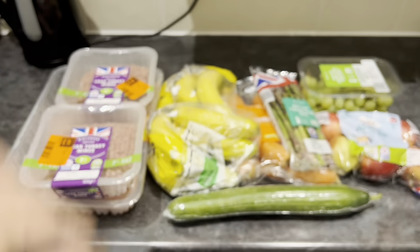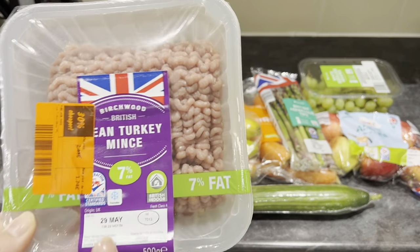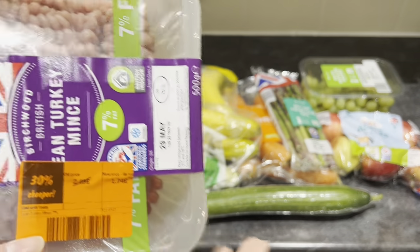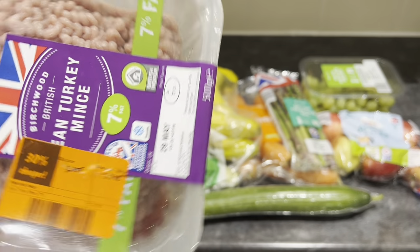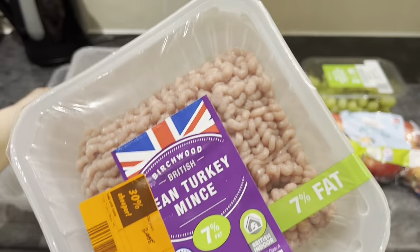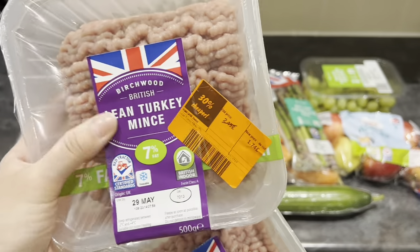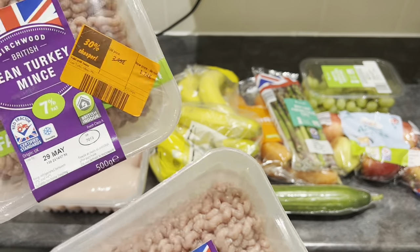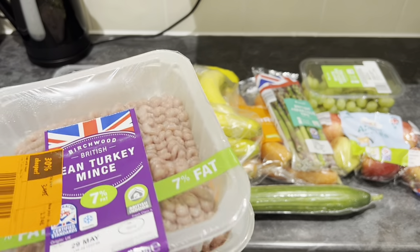Not too bad. The turkey mince that I bought is 7% fat and it is 30% off. It expires on the 29th of May. It was £1.74, should have been £2.49. There were quite a few things reduced. I didn't take all of it — there were a few they'd reduced. So I've got two of those at the same price each. What I'm going to do is portion them off — half for lunch, half for dinner — and I'm going to freeze them, just in case I'm running low on protein sources.